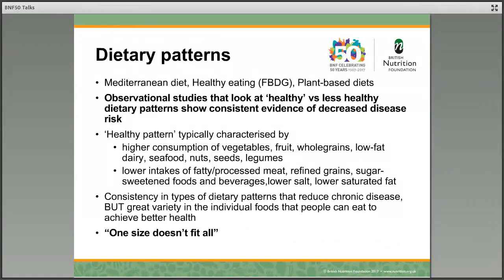So, dietary patterns and dementia. Here are a few that you've probably heard about: the Mediterranean diet has been a lot in the news recently; you may well have heard of the Eat Well Guide, our healthy eating guidelines for the UK; or people increasingly talking about having more plant-based diets for health. In fact, the studies that look at healthy dietary patterns versus less healthy dietary patterns really consistently show evidence of decreased disease risk.